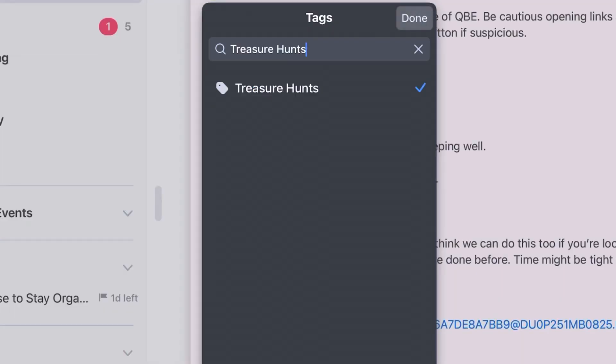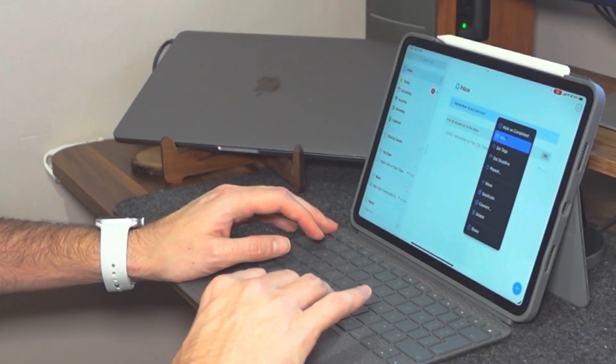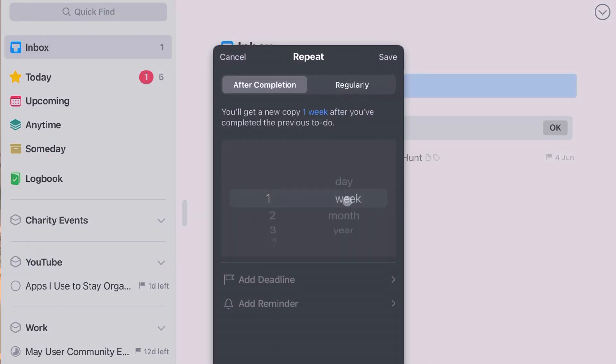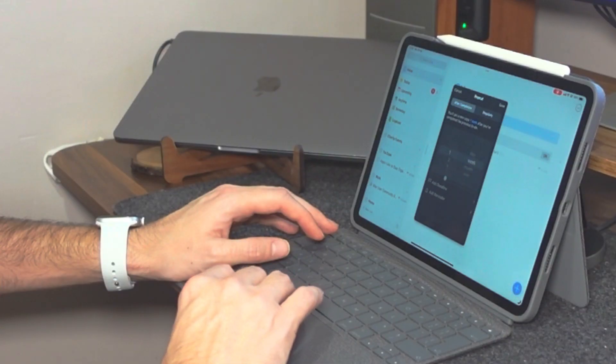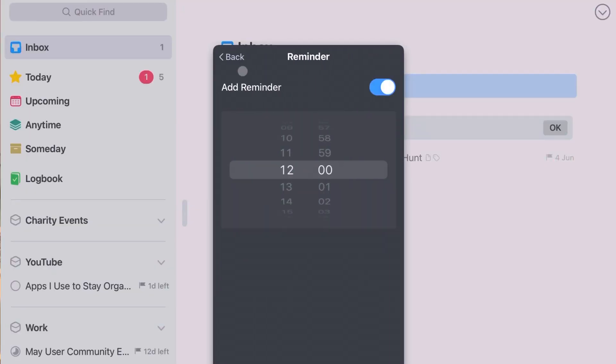Things comes with a whole host of other useful features such as being able to add tags to your to-dos, mark when you want to get them done, and also set deadlines. Further to that, you can set up to-dos to be recurring — so if it's something you need to complete every week or every month, you can have that recurring in your to-do list — and you can also set reminders on to-dos so if a deadline is approaching you'll be notified.